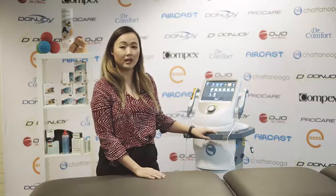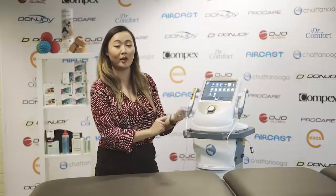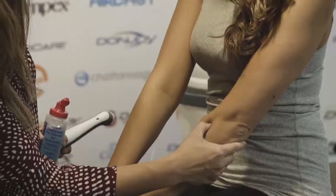Today I'll be looking into doing an ultrasound of a tennis elbow — lateral epicondylitis is the technical term for it — and also medial epicondylitis, which is more of a golfer's arm, affecting the medial aspect of the forearm. Today we'll be doing the lateral component.